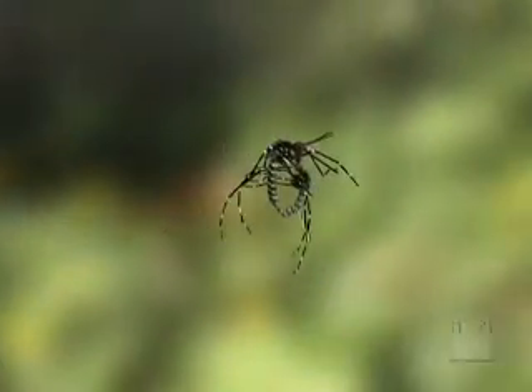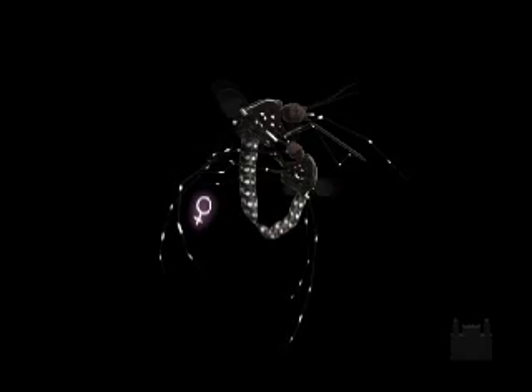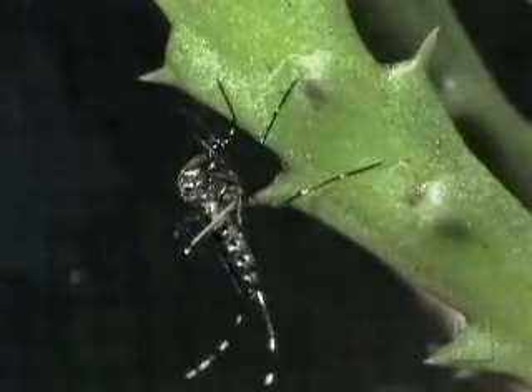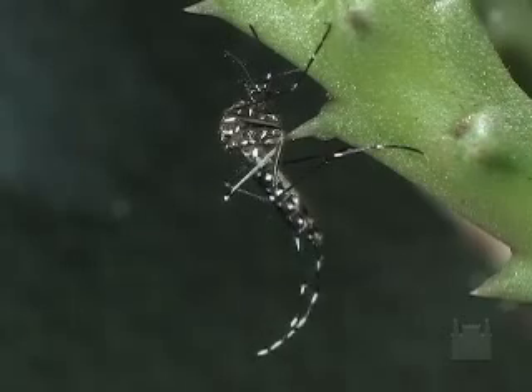The primordial function of the winged form is the dispersion and perpetuation of the species through breeding, which for the female occurs generally only once in its short lifetime, that may last, on average, 45 days.